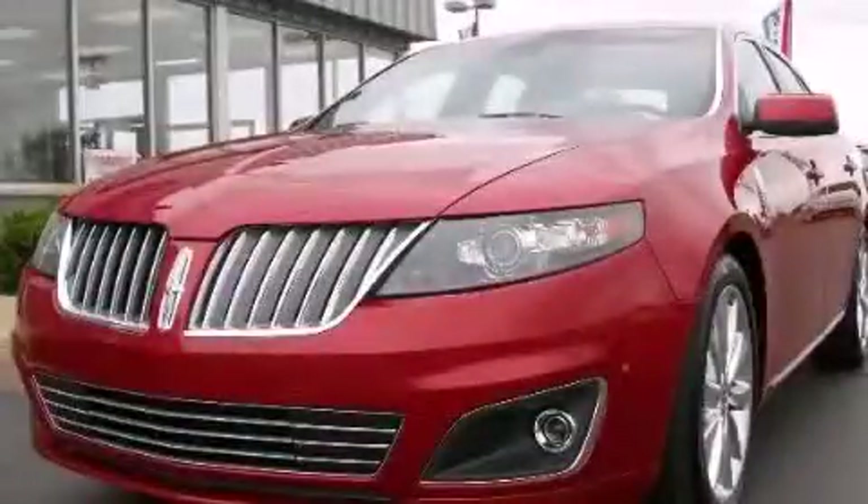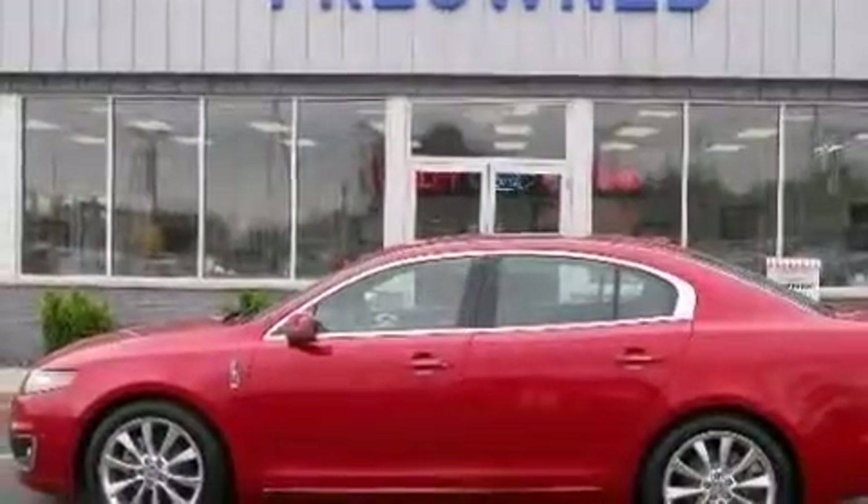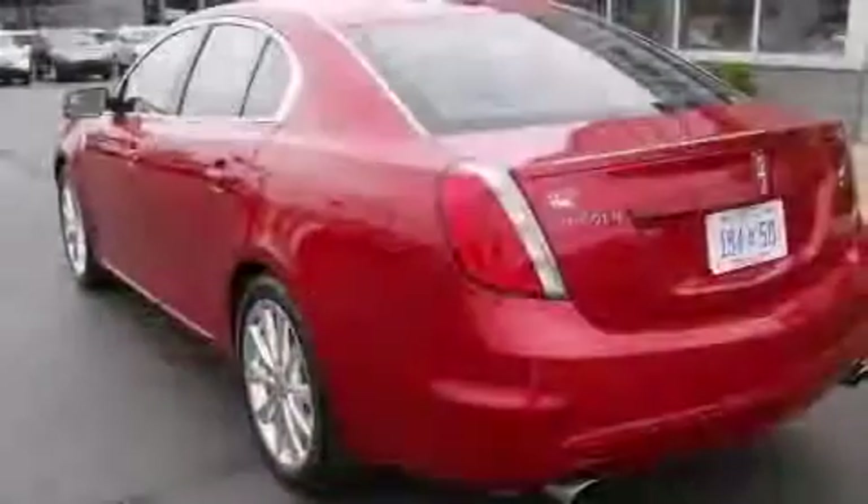This is a 2011 Lincoln MKS, a great fit and finish. It has a 3.5-liter six-cylinder engine and an automatic transmission.